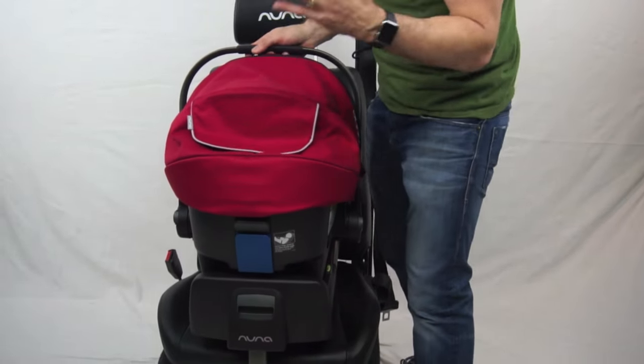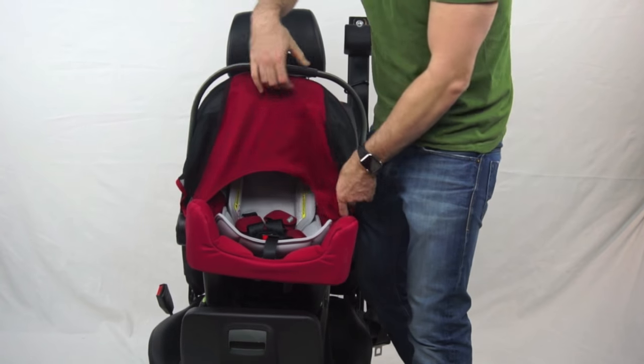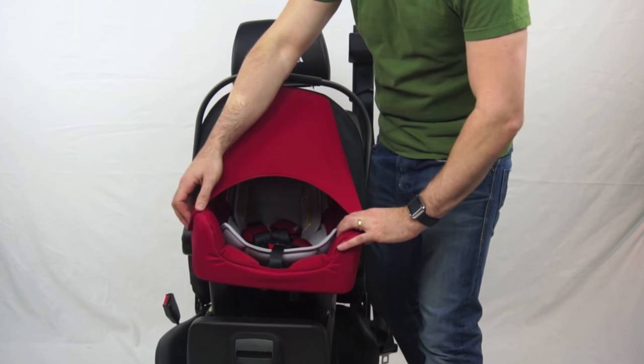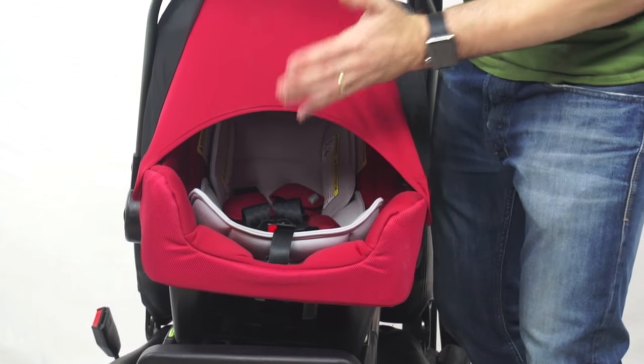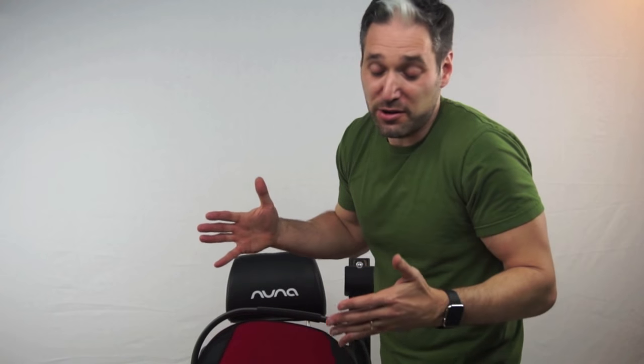There's a little peekaboo window on the back. And finally, the Nuna Pippa has a dream drape — a little canopy with two little magnets. It creates a darker environment for when your baby sleeps, and also it keeps strangers from touching your baby. So Nuna Pippa, we love it — one of the best infant car seats of 2016.